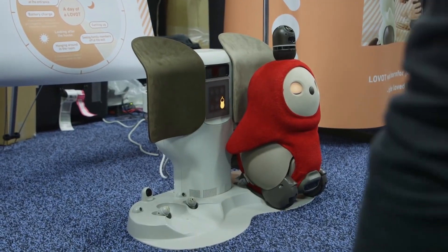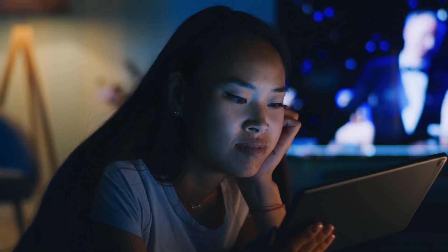You might be surprised at what robot you can build or purchase today. Don't go anywhere, please.